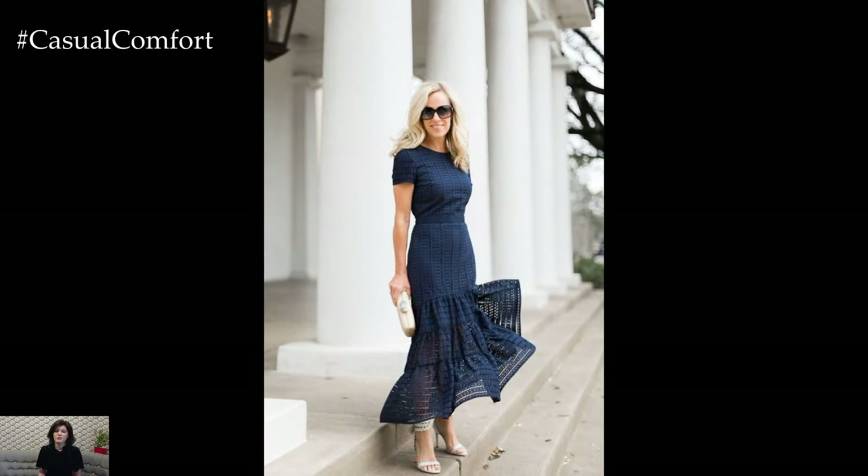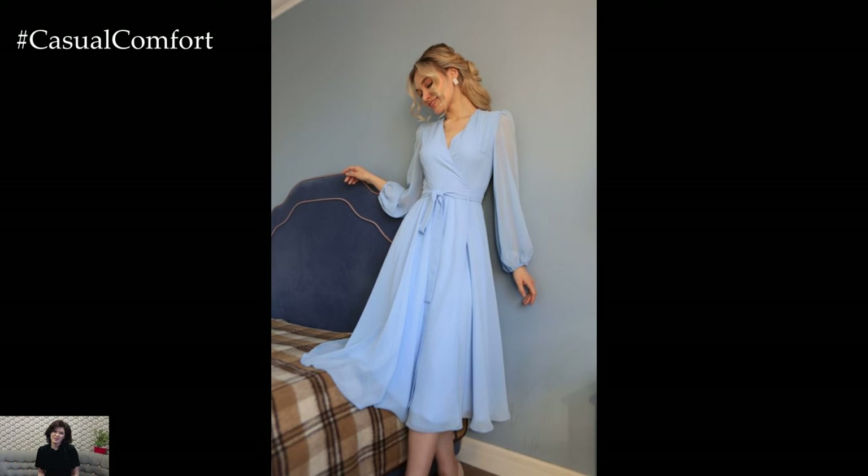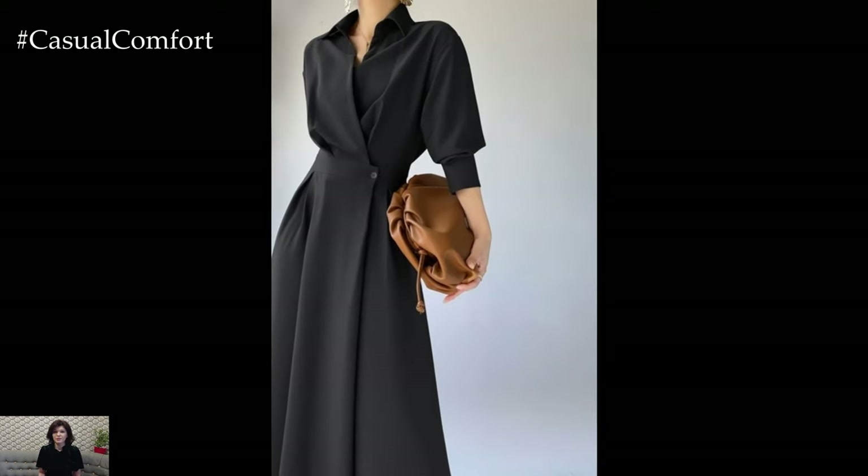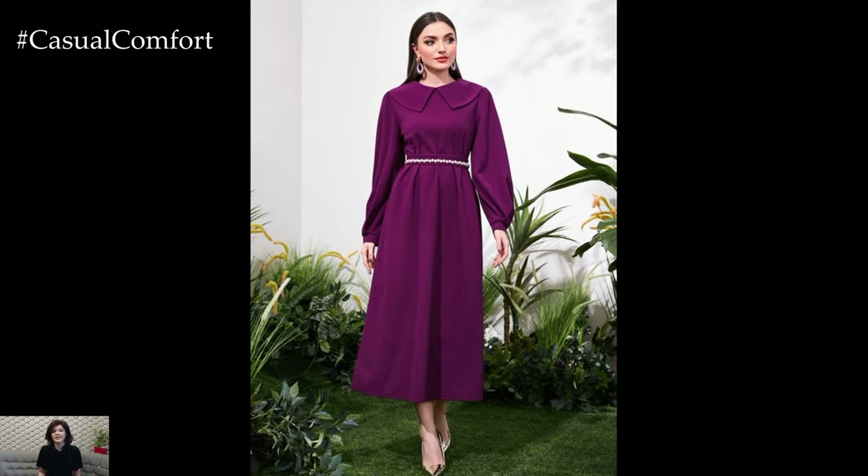For a modern and sophisticated take on spring dressing, consider a tailored midi dress in a sleek and minimalist design. Structured silhouettes with clean lines and refined details exude understated elegance, while high-quality fabrics like crepe or satin add a luxurious touch. Choose dresses in neutral hues like ivory, beige, or navy for versatility, and accessorize with statement jewelry or a bold clutch for a touch of personality.